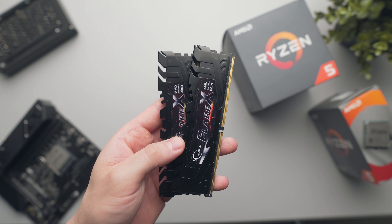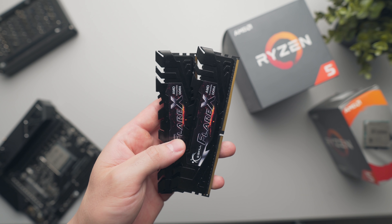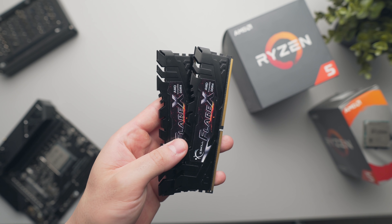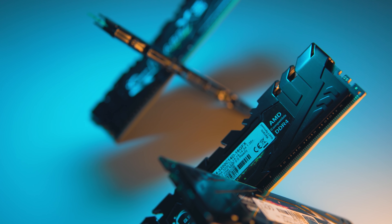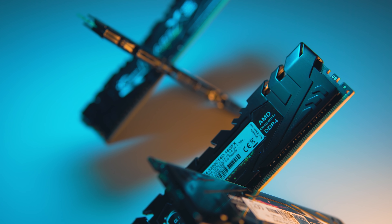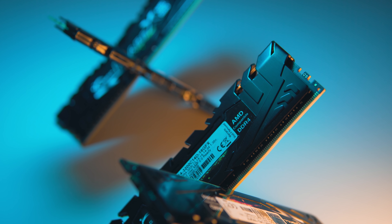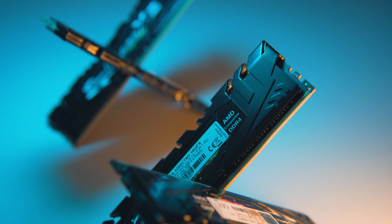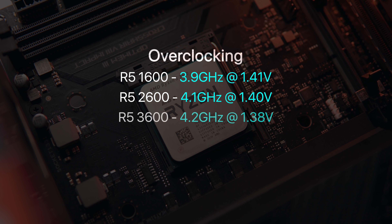This CPU was a big shock to the market given that Intel's competitor at the time was the quad-core non-hyper-threaded i5 7600K, whereas the Ryzen 5 1600 boasted 6 cores and 12 threads. Even if you've never owned a Ryzen CPU and you've just recently built a PC with an 8th or 9th gen Intel CPU, you at least owe a small thanks to AMD. They brought serious competition to the market — it's very unlikely we'd be seeing 6-core i5s and 8-core i7s if it weren't for them.